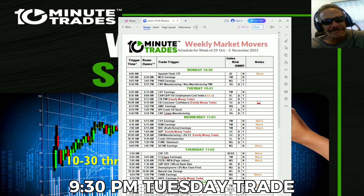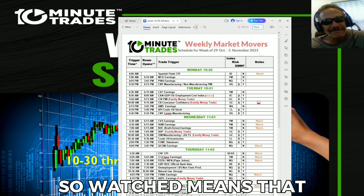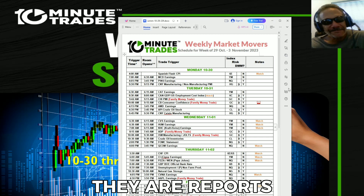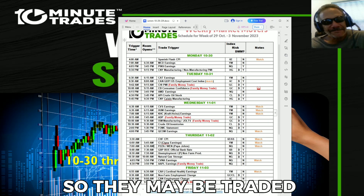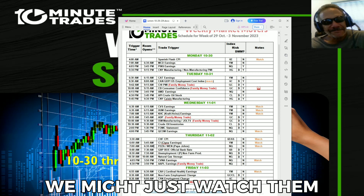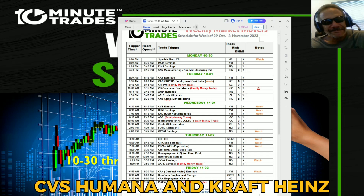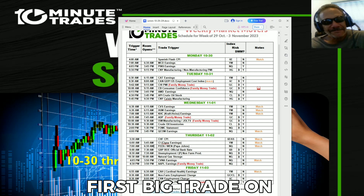Wednesday morning we've got three 'watched' reports. 'Watch' means that even though we're going to be in the trade room, these are reports we have not had a lot of history trading — so they may be traded very small, or we might just watch them for education and learning. Those are earnings from CVS, Humana, and Kraft Heinz, with trade room starting at 6:15 on Wednesday.